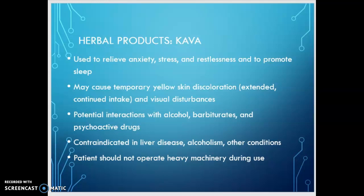Because this is an herbal product, it doesn't have the same kind of research behind it. We may know kava kava as a pill, but you can also buy it in a tea and different forms. Although it's used to relieve anxiety, stress, and restlessness, and to promote sleep, it can cause a temporary yellowing of the skin with extended continued intake — a characteristic scaly, cracked skin change that is reversible when kava is discontinued. Visual disturbances can also occur, but they are temporary and reverse once kava is stopped.